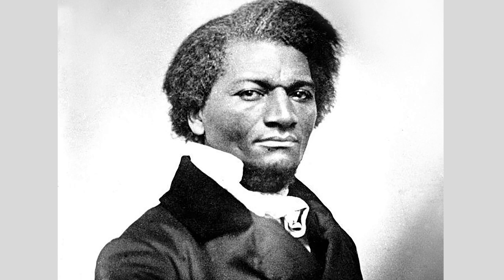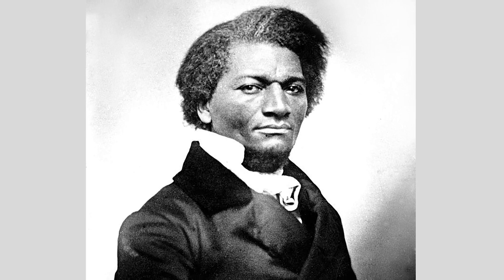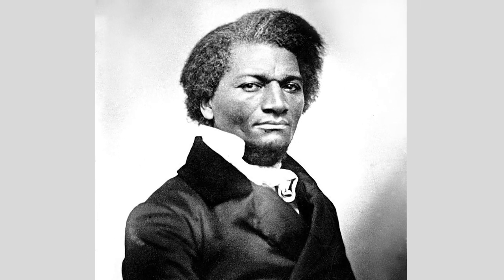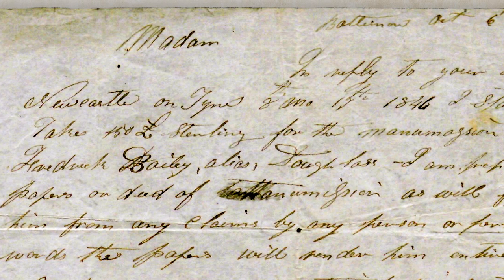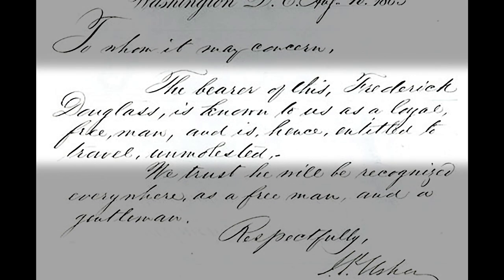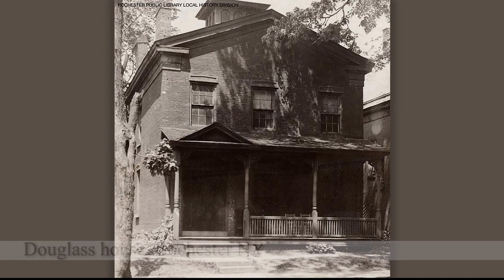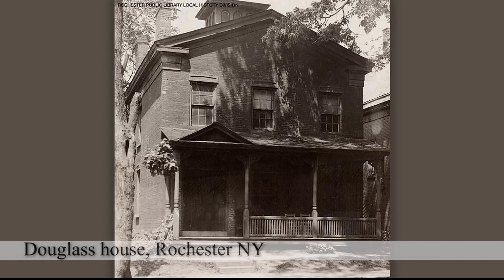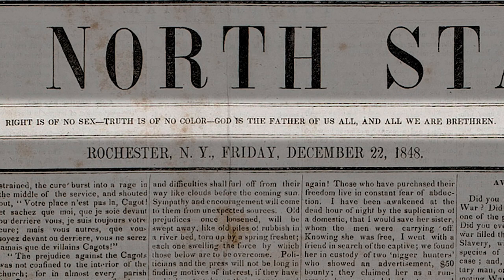He finished his tour of Ireland and England having made a personal evolution. He wrote, 'I can truly say I have spent some of the happiest moments of my life since landing in this country. I seem to have undergone a transformation. I live a new life.' In December 1846, a group of women abolitionists led by Anna Richardson in England purchased Frederick Douglass's freedom from Hugh Auld and his brother Thomas for 150 pounds sterling. This finally allowed Frederick to return to the United States as a truly free man. He sailed back in April 1847 and moved with Anna and their children to Rochester, New York, where he began writing and editing a newspaper titled The North Star, whose motto was, 'Right is of no sex, truth is of no color. God is the father of us all, and we are all brethren.'